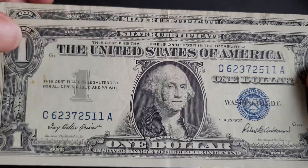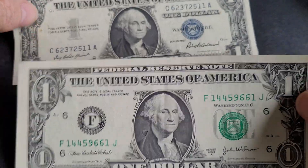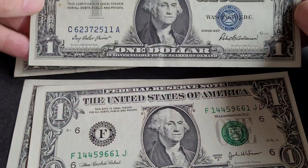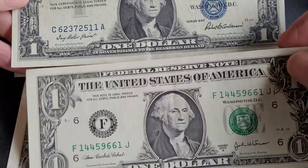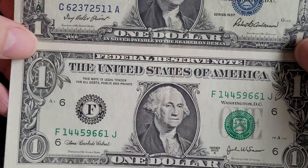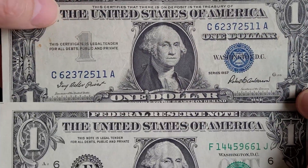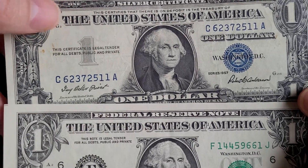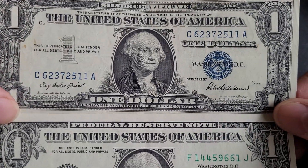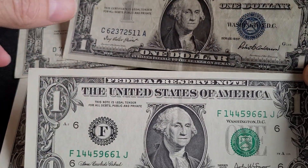Then we have the current banknotes. The style around the portrait is a bit different from the silver certificate ones. This one has a green seal, making it a Federal Reserve Note legal tender. A fun fact: the silver certificates were exchangeable for actual silver up until 1968, then they were just exchangeable for Federal Reserve Notes, and now they're simply legal tender.